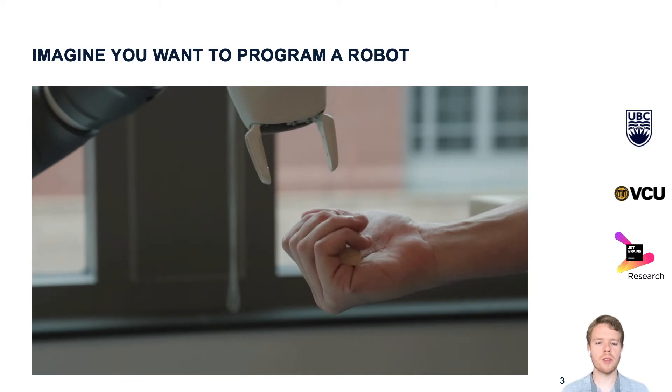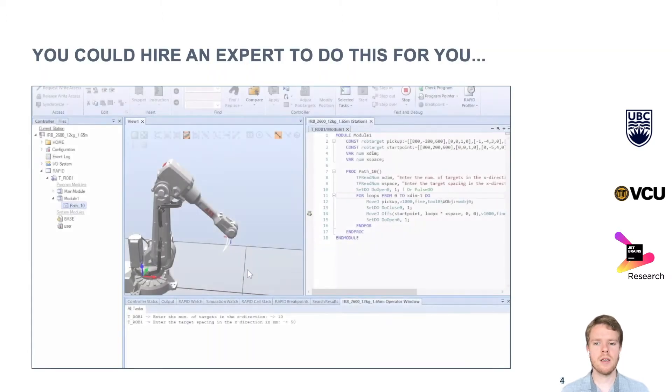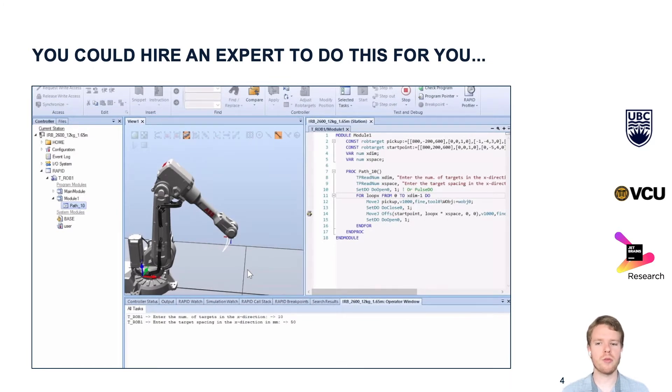How would you program a robot to do this? You might choose not to solve this task yourself but to hire a professional robot programmer. That robot programmer would use an IDE like RobotStudio to write the program. Unfortunately, learning how to use an IDE like RobotStudio requires not just programming experience but also special training in robot programming, so finding an expert is going to be time-consuming and expensive.